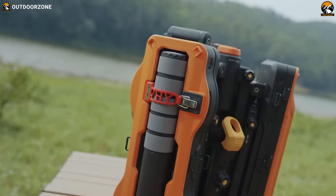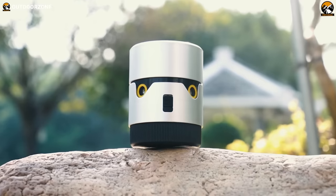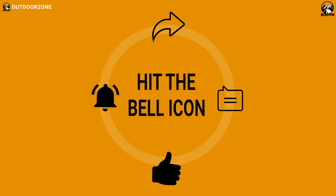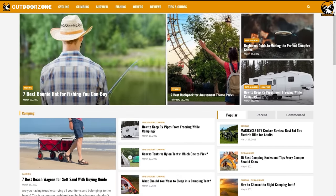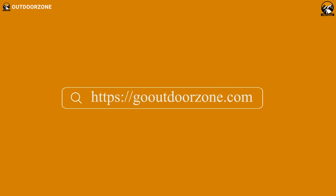So that was our list of the 10 new camping gear and gadgets you must have. Thanks for watching — feel free to share your thoughts in the comments section and please share this video if you find it helpful. And to know more about outdoor products, reviews, and buying guides, you can visit our website at GoOutdoorZone.com.